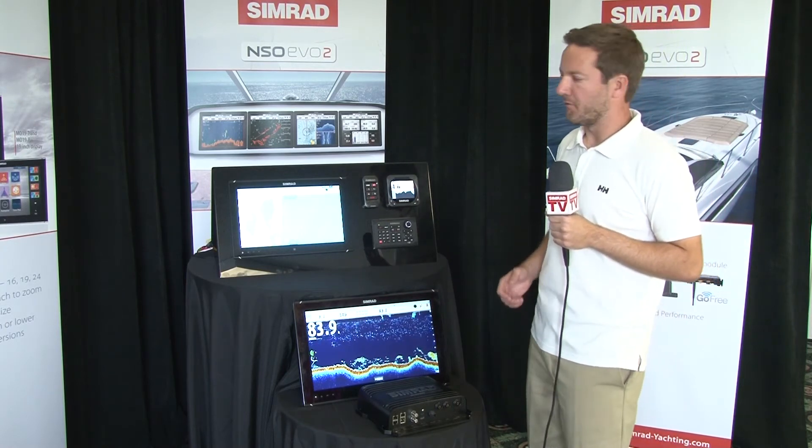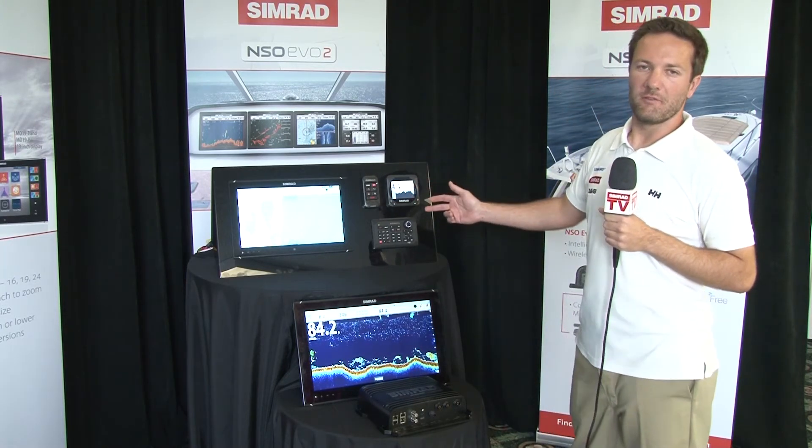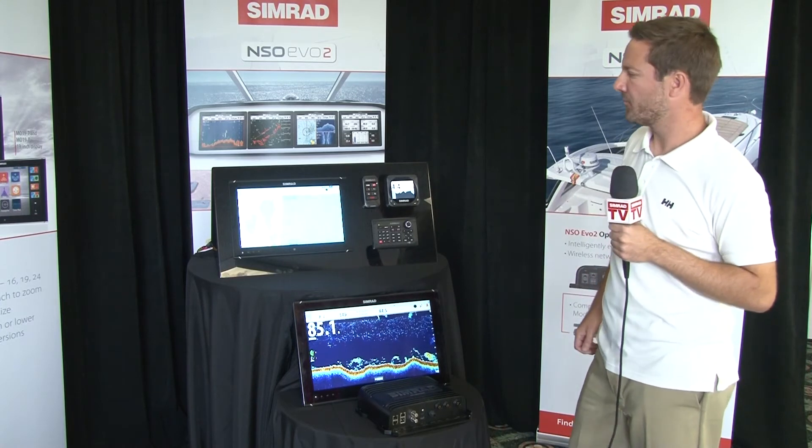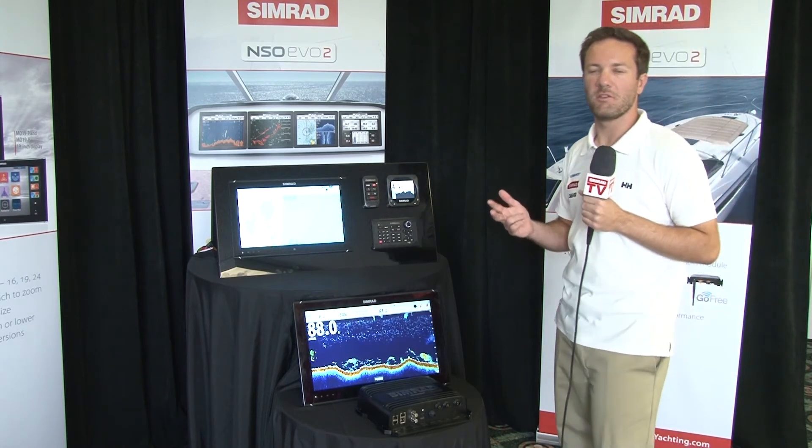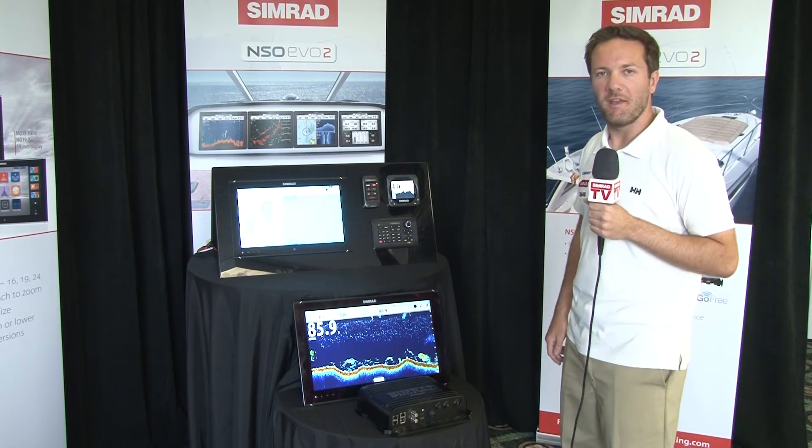At the front end of the Evo 2 system is our new range of widescreen marine monitors. We're offering these in 16-inch, 19-inch, and 24-inch — all widescreen and high-definition.